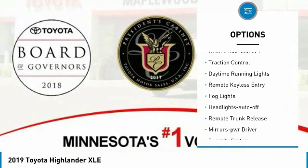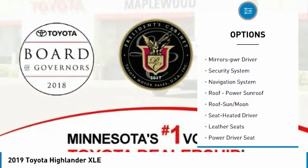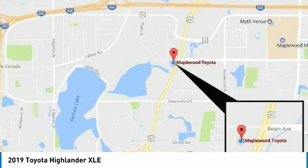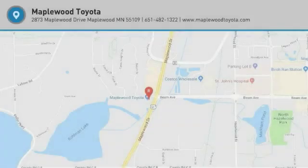Here are some of this vehicle's great options: all-wheel drive, heated side mirrors, traction control, daytime running lights, remote keyless entry, fog lights, headlights auto off, remote trunk release, mirror memory, and security system. Wouldn't you look great in this vehicle? Stop in today and see for yourself.